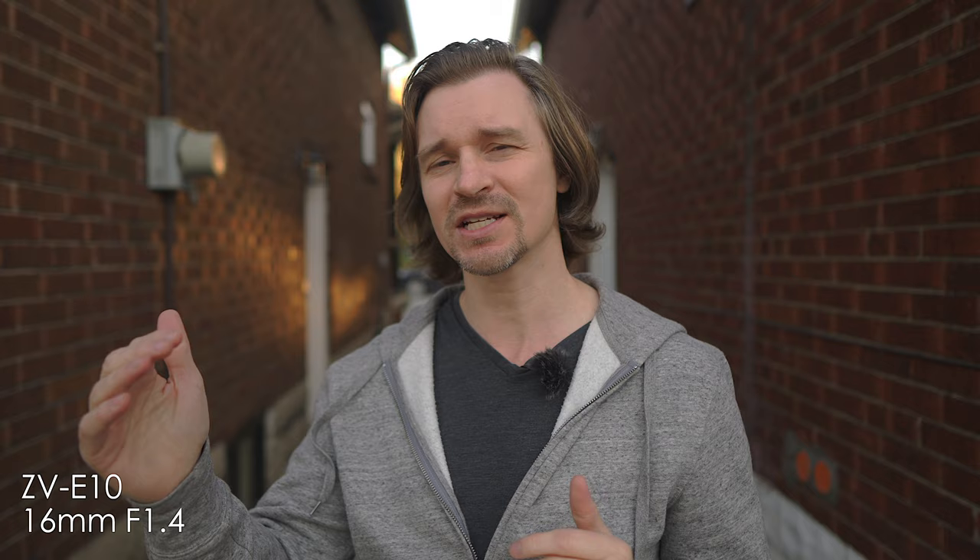This camera can hold up very nicely against the big boys. It has a fully articulating 360-degree rotating screen so you can see yourself while you're filming yourself, and I think that's pretty important. I used to film on the A7III and found it very difficult to use.